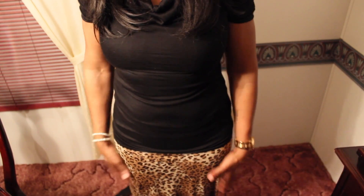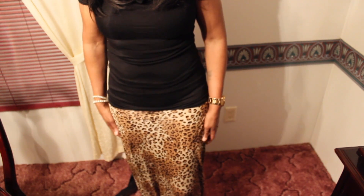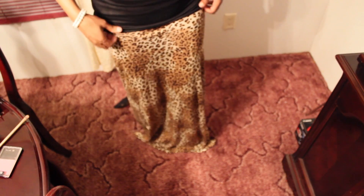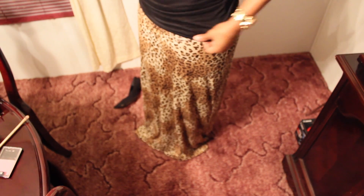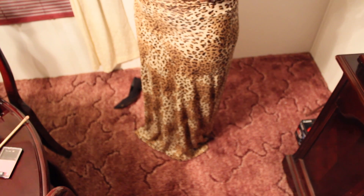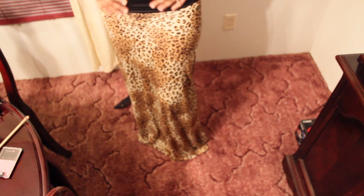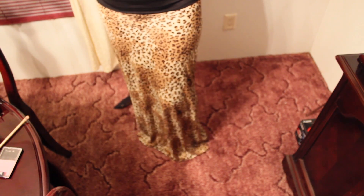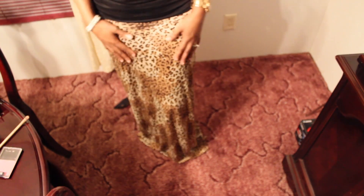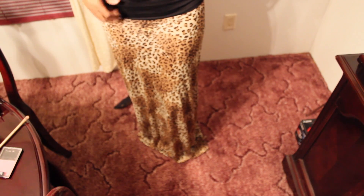The bottom part is a leopard maxi skirt I picked up at Its Fashion, and I love the way it fits. You don't have to pull it all the way down - you can also tuck it if you like. I wore my blouse out, but you can also wear a belt with it to add a little something extra.